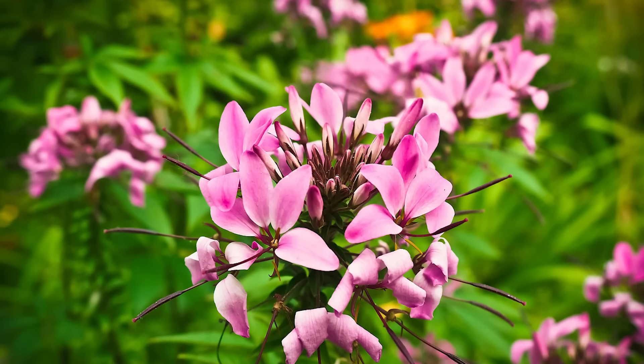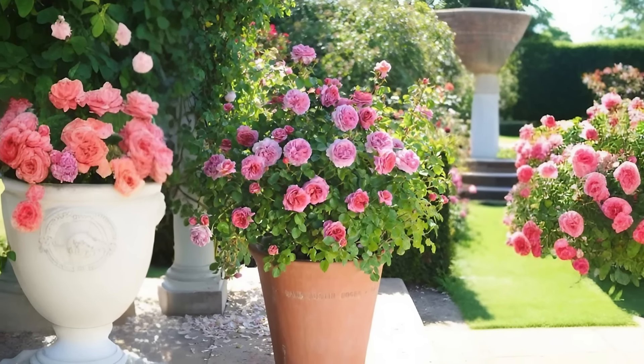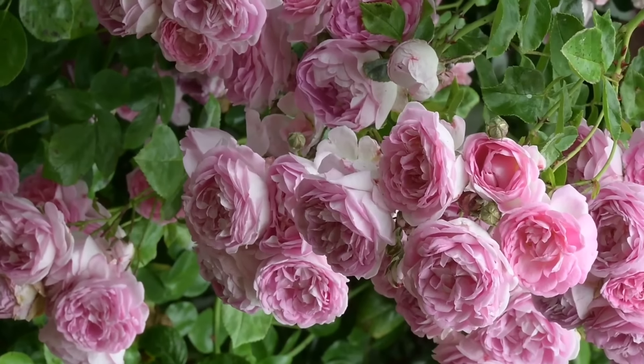Spider Flower. Senorita Rosalita cleome is a thornless version that looks great in containers. This beautiful annual is easy to grow in a warm location and under full sun.